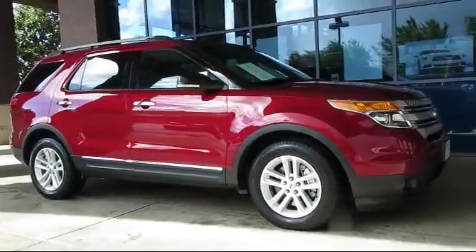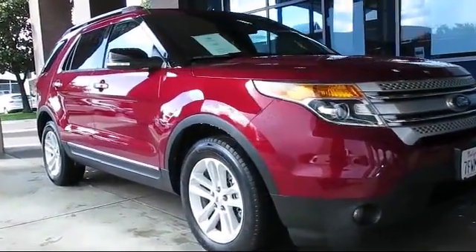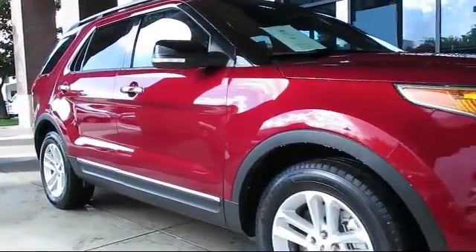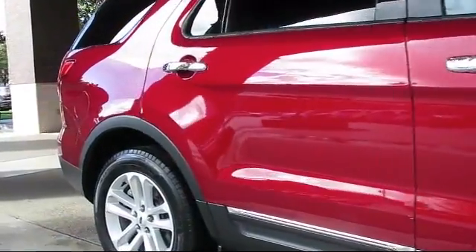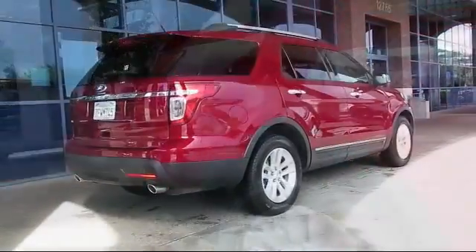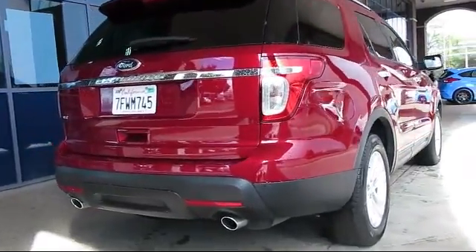This vehicle comes equipped with steering wheel controls, alloy wheels, keyless entry, roof rack, air conditioning, traction control, side airbags, CD player, power windows, and fog lights. It has less than 25,000 miles on the odometer.